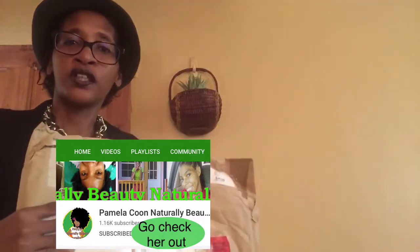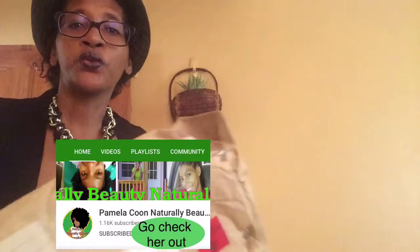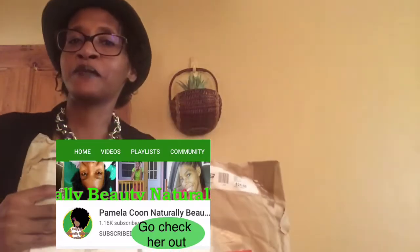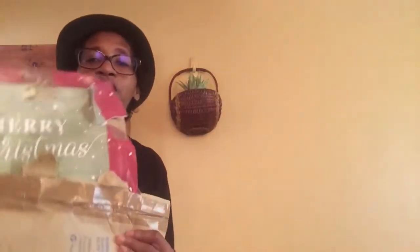Before we begin, as I mentioned in the intro, check out her channel — Naturally Beauty Naturally You — on YouTube. She sent me this package over the Christmas holiday as a gift. She has her own beauty salon and she is a hairdresser. She does a lot of natural hairstyles and that kind of thing, so check out her channel.